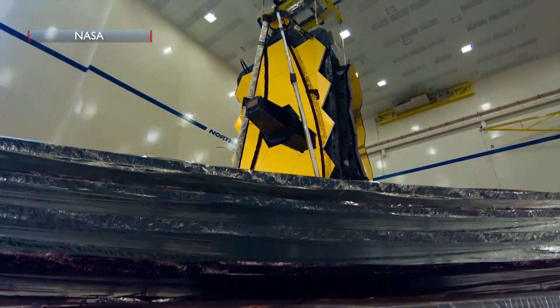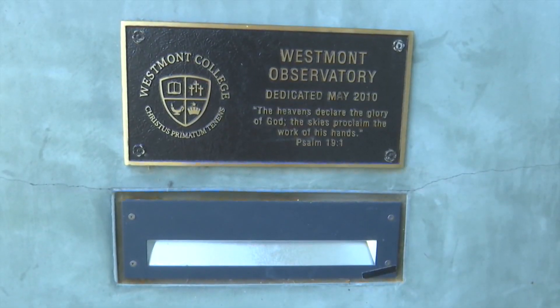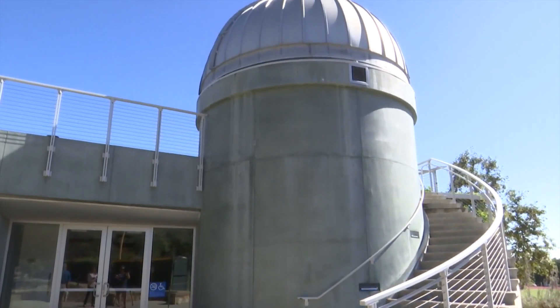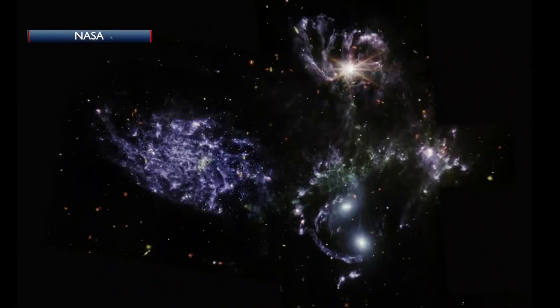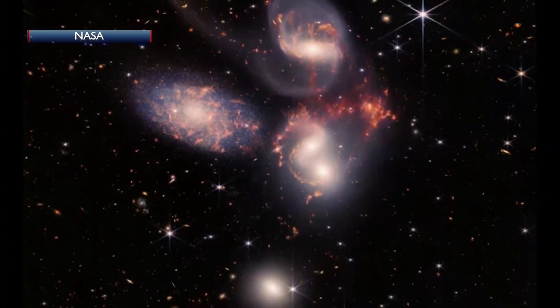Both telescopes are solar-powered. If it sparks your interest, Westmont College is inviting people to its observatory this Friday. It does so every third Friday of the month, and it's super fortuitous that the Webb pictures are being published now, with the third Friday observatory open to the public.